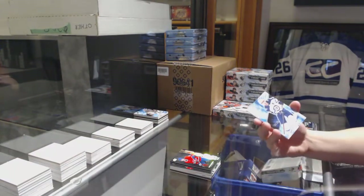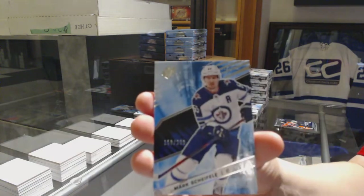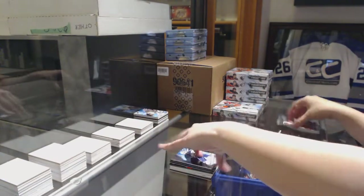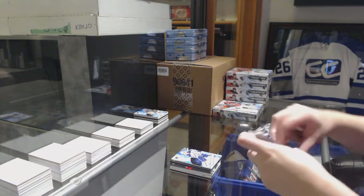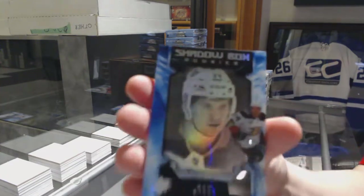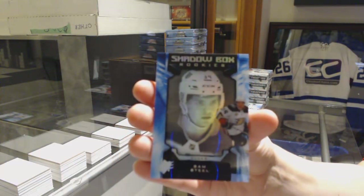For the Winnipeg Jets, base numbered to 299, Marc Scheifele. And we've got a Shadowbox Rookie numbered to 298 for the Anaheim Ducks, Sam Steel.